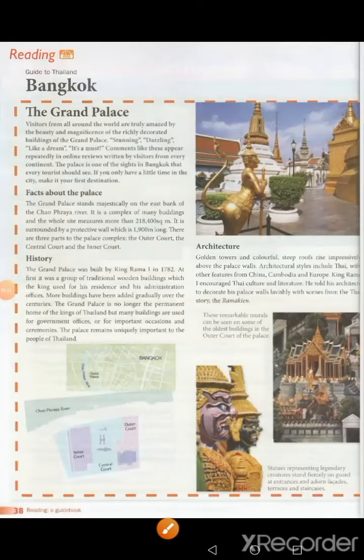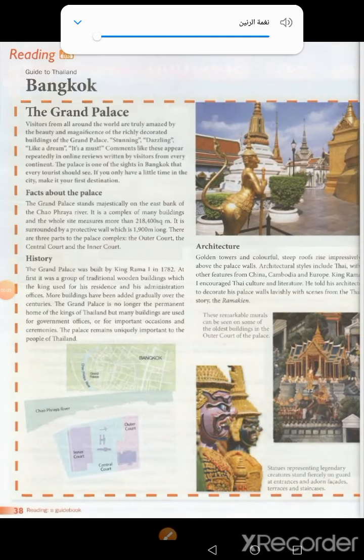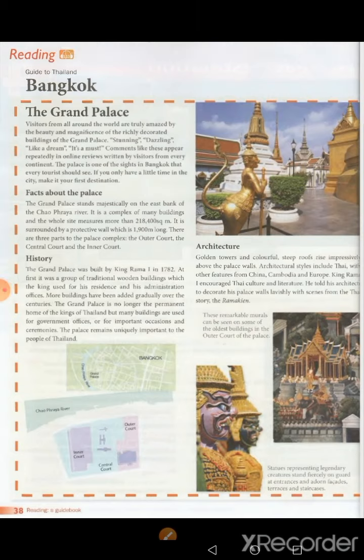Pages 38 and 39. Guide to Thailand: The Grand Palace. Visitors from all around the world are truly amazed by the beauty and magnificence of the richly decorated buildings of the Grand Palace.